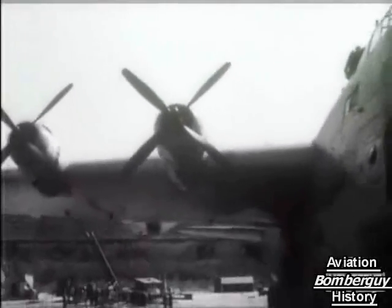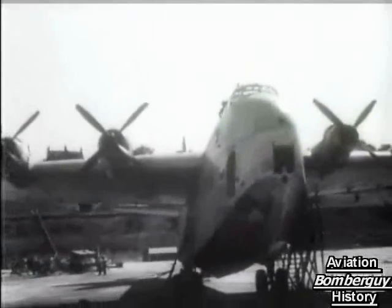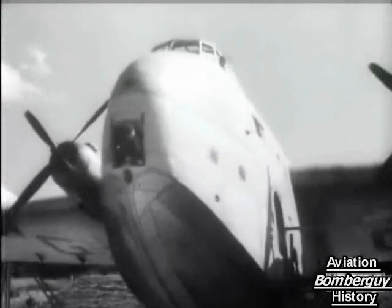More big aviation news comes from Rochester, where the launching of Britain's largest flying boat has just been carried out. She's the Short Shetland, a civil version of the giant machine used during the war. She's designed to carry 70 passengers and a crew of 11.